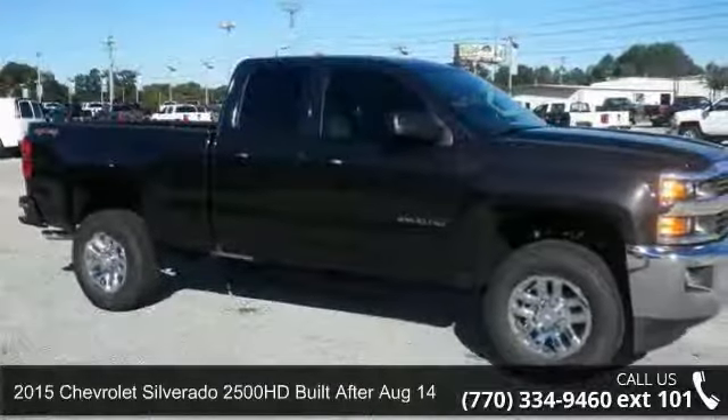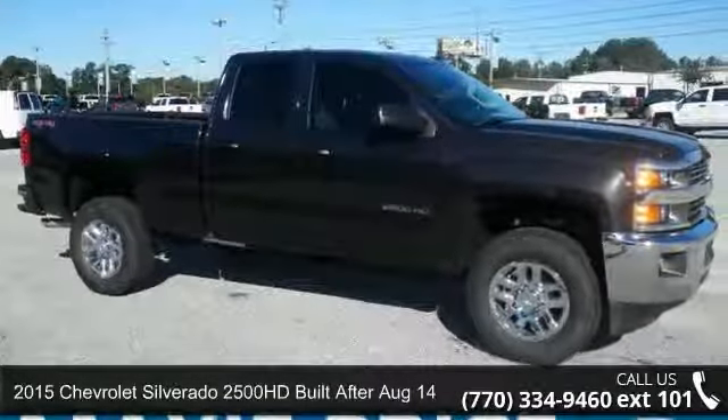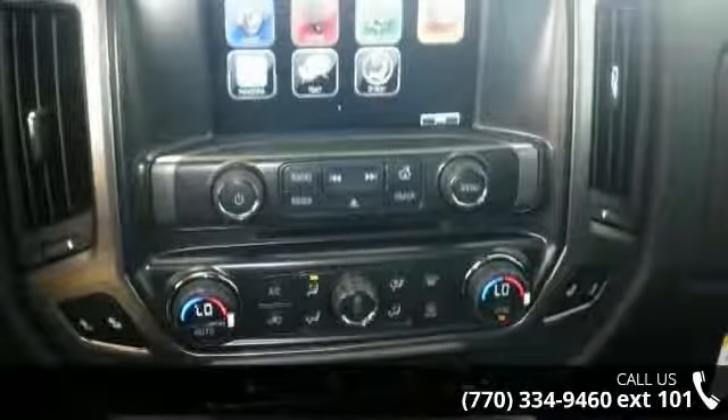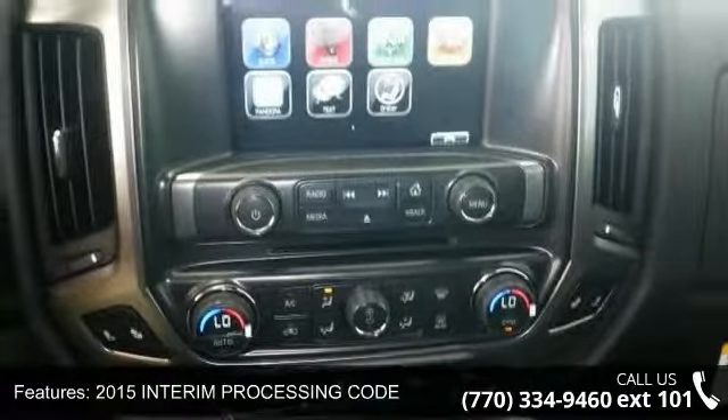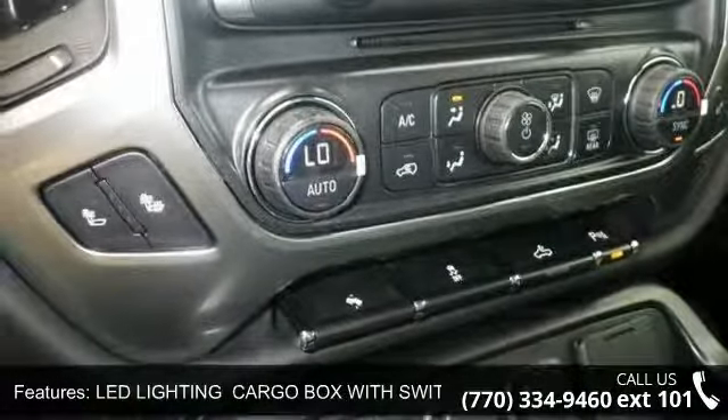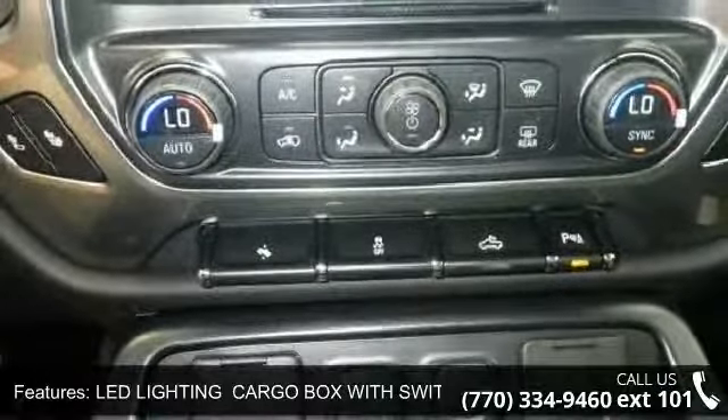Step into the 2015 Chevrolet Silverado 2500 HD, built after August 14th LTE. If you are looking for an automobile with great features, look no further. This vehicle comes with a reliable 8-cylinder engine connected to a smooth-shifting automatic transmission.